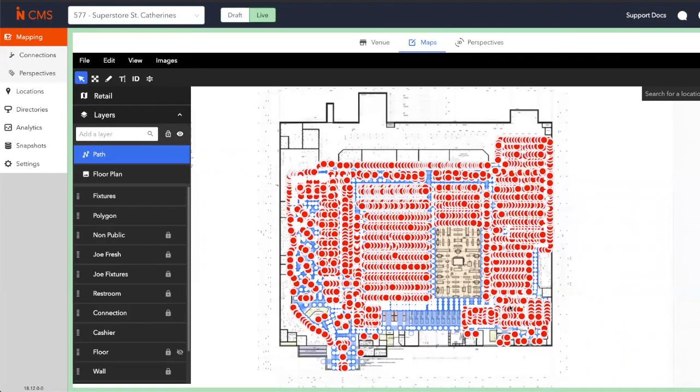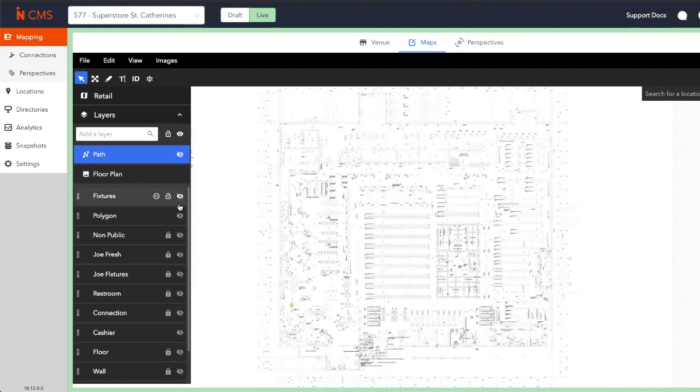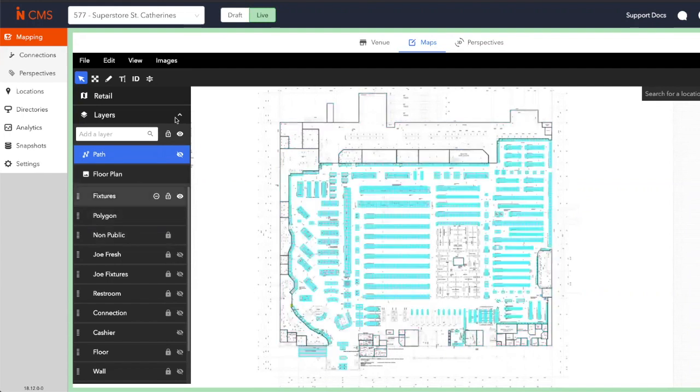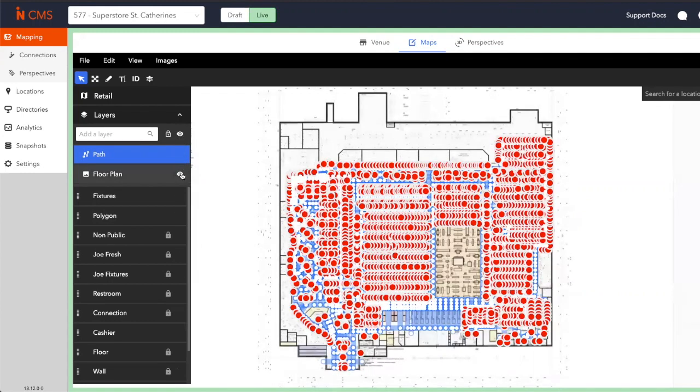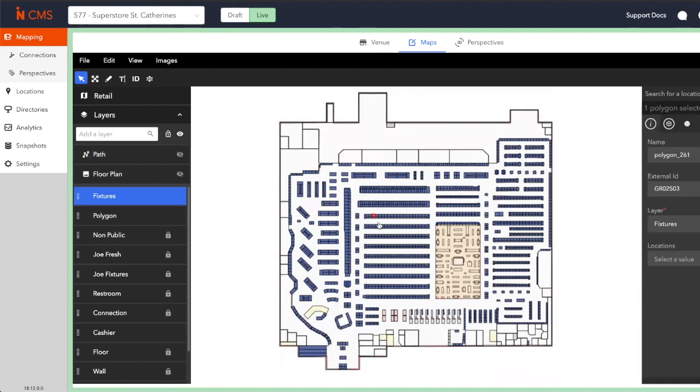So how are these maps and the associated pathing for shoppers created? Well, within our backend system, our team will start with a floor plan of the existing store. They'll add on the digital layers, and what they end up with is a digital representation of the physical space. Each individual polygon or inventory location within the store has an external ID attached to it.